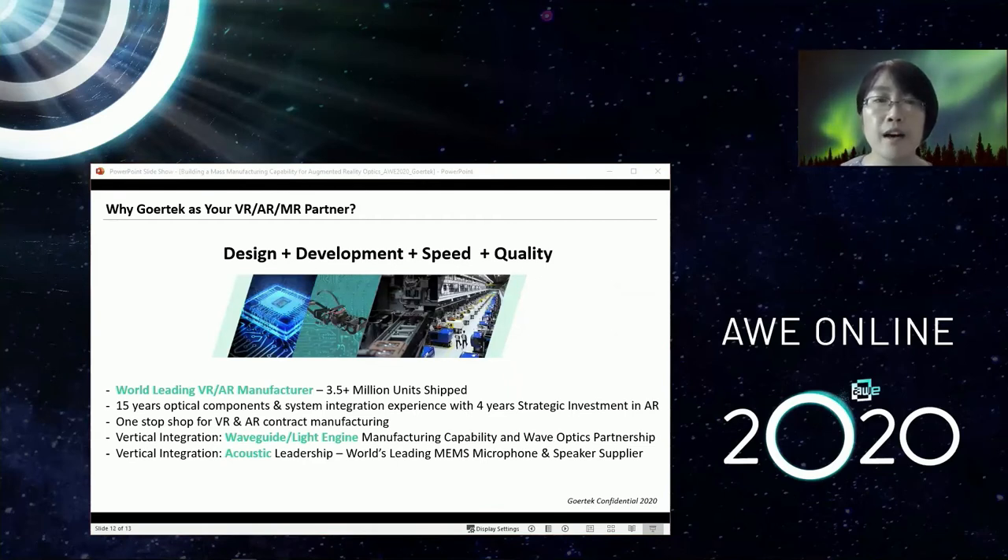In conclusion, Gore-Tec, as a world-leading AR/VR product manufacturer, also has 15 years in optical component system integration, with the recent four years heavily invested in AR/VR. Our goal is to provide a one-stop shop for VR and MR optical systems, combining our experience as a world-leading acoustic supplier, mechanical enclosure manufacturer, and automation specialist. We believe we can help our customers at all levels to quickly deliver high-quality products to meet the growing needs in this market.